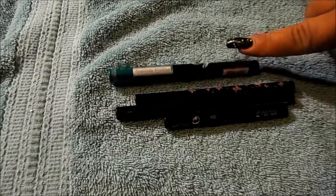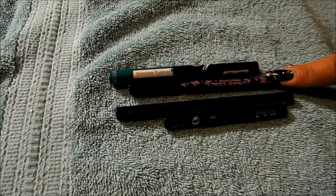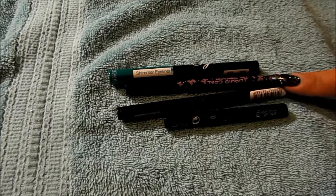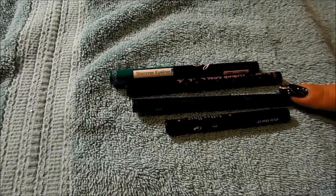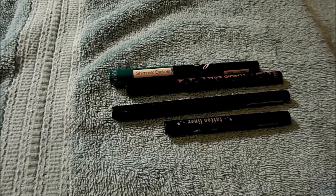Four liquid eyeliners: from Nika K their Shimmer Eyeliner in Green; Serafine Botanicals Liquid Kohl; from Essence their Super Fine Waterproof; and Kat Von D's Tattoo Liner in Trooper. I like the Nika K because I like the applicator, and I really love the Kat Von D Tattoo Liner.